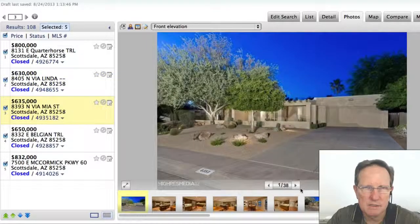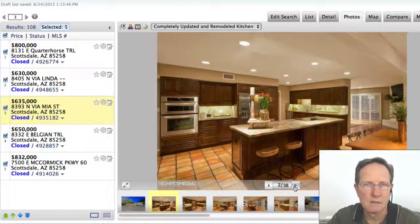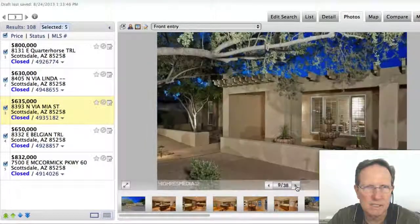This other one here on Via Mia — I love the kitchen on this one. This is also in the same area, Palo Viento. That's a great kitchen. Really nice. It still has the original Saltillo floors, but the kitchen's great. Very nice.